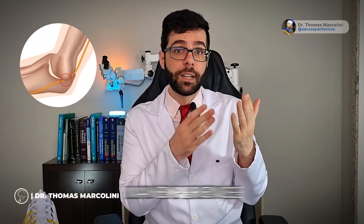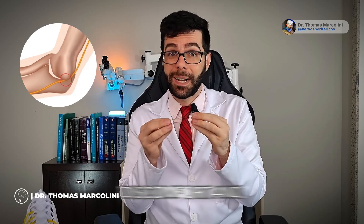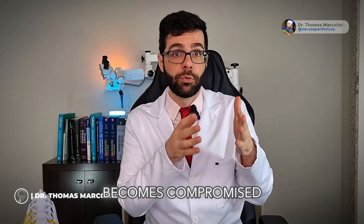When it passes through the elbow region, there are certain areas where it may experience compression, resulting in discomfort and tightness. As it becomes compromised due to this compression, symptoms arise.